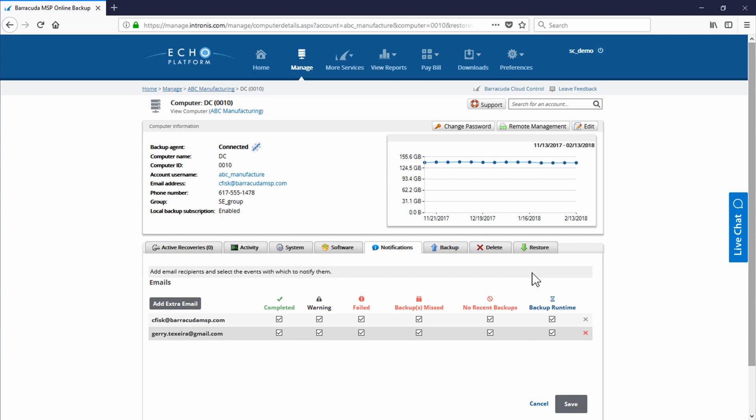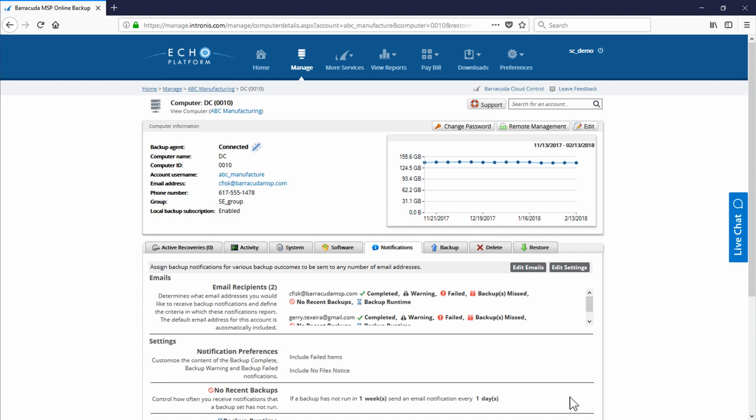So if you want to keep these notifications very simple and just say, 'Hi Mr. Customer, your backup completed last night,' with nothing else, you can. This avoids unwanted service calls due to misunderstandings.